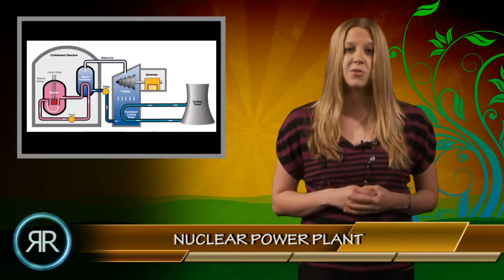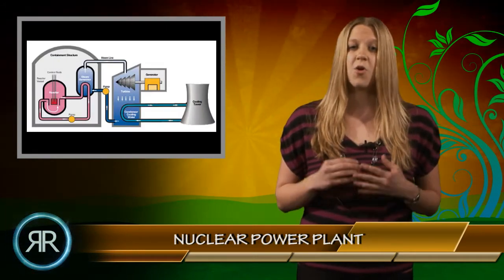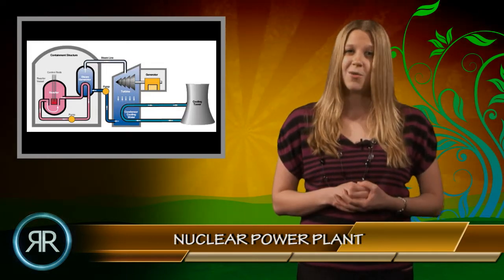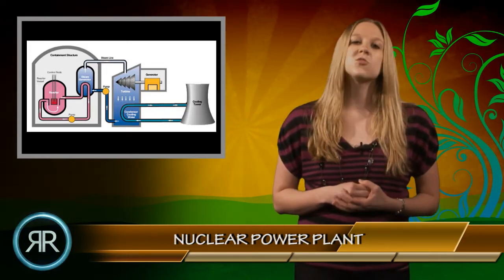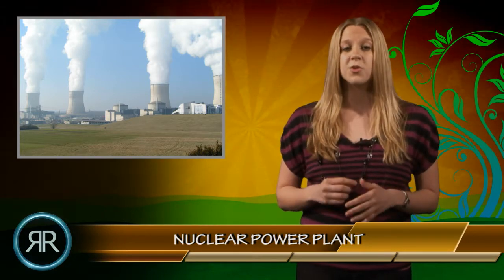Once the tsunami hit Japan's coast, nothing was going to stand in its way, including a nuclear power plant. This disruption knocked out the plant's ability to pump fresh water into either the reactors or the spent fuel pools. This caused the fuel rods to overheat and begin to release highly radioactive material.